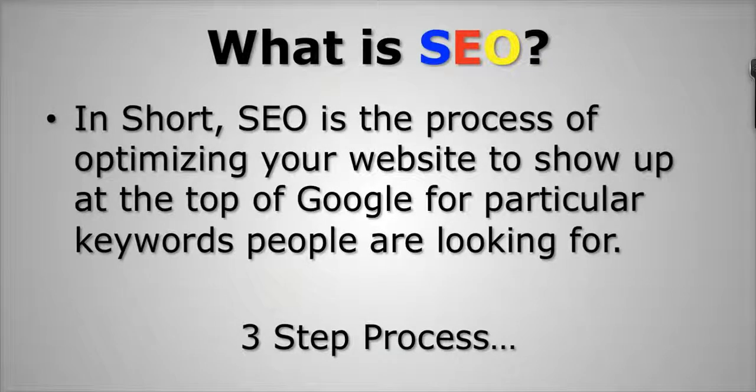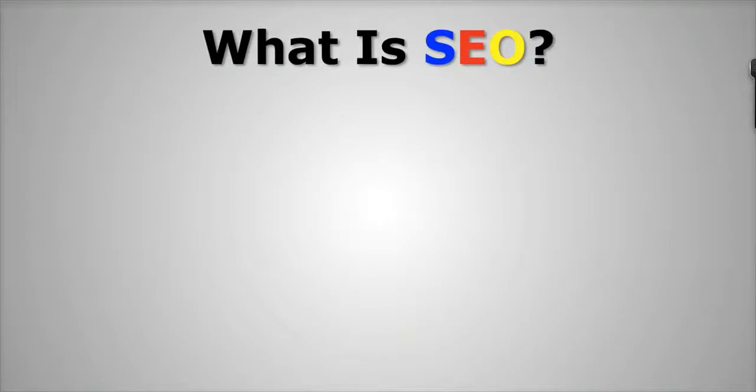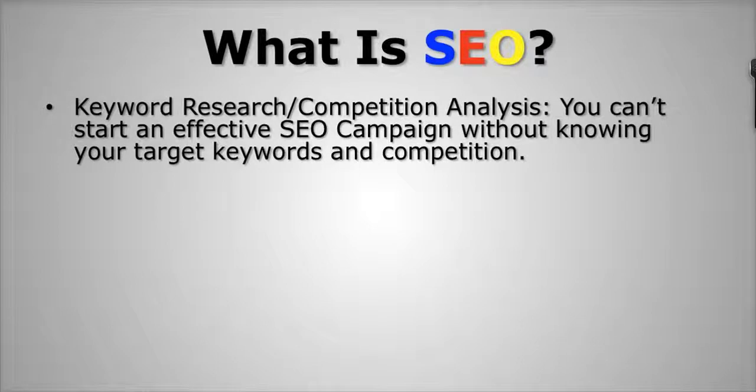There's a very simple three-step process that goes into SEO and getting your website ranked at the top of Google. The first part is keyword research and competition analysis. You can't start an effective SEO campaign without knowing your target keywords and the competition you're going to be going up against. Keyword research is a skill that, once mastered, will allow you to really cash in and dominate Google — because going after the correct keywords is what gets you traffic, sales, and business.